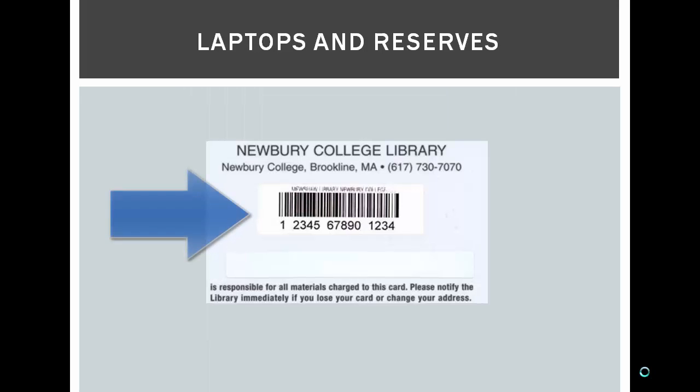All you need to check out a laptop or a course reserve is a Newberry College ID with a library barcode. If you do not have a barcode, these are also available at the circulation desk.